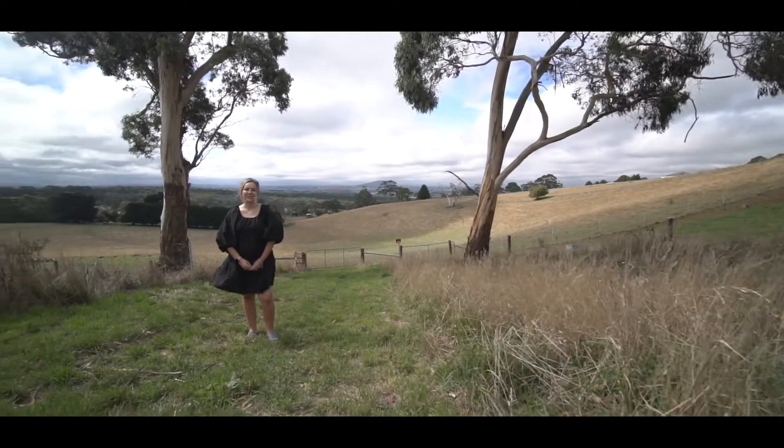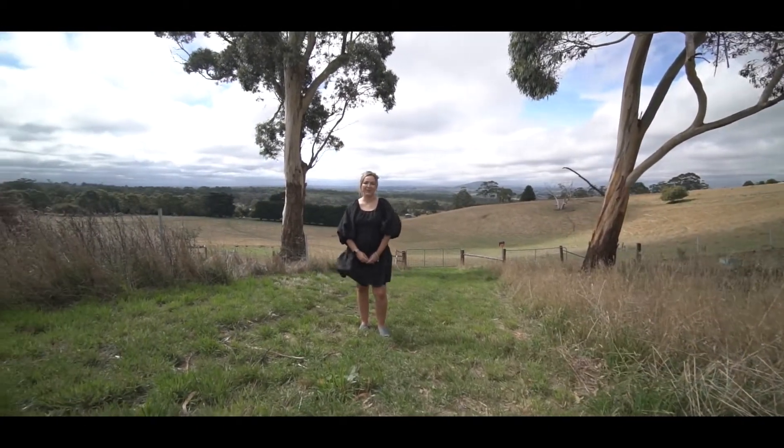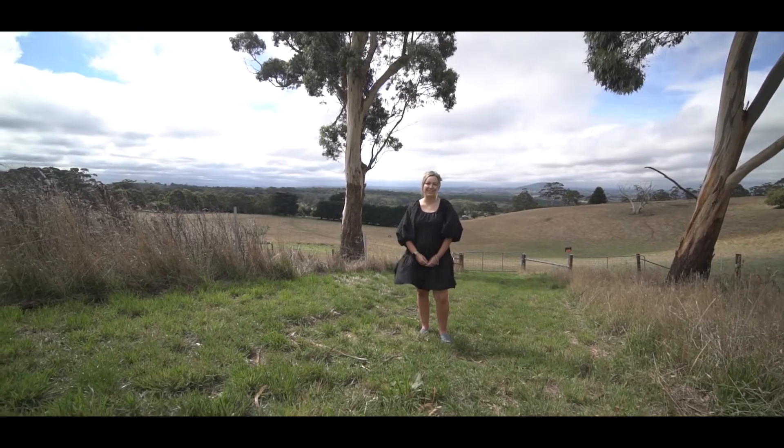Don't miss your opportunity to view this unique property on Mount Bunningong. Call myself or Matt Edwards to book your inspection today.